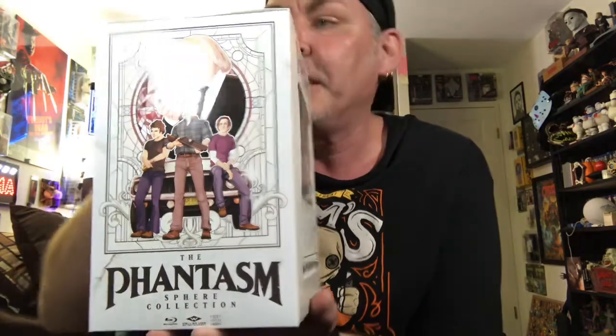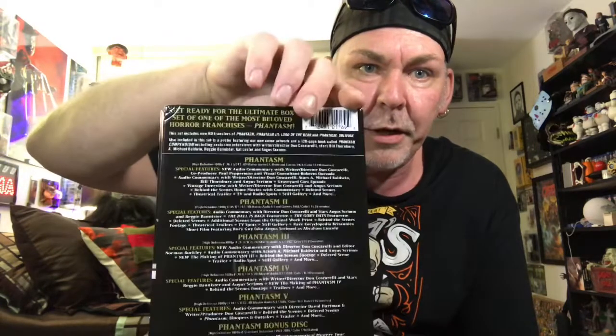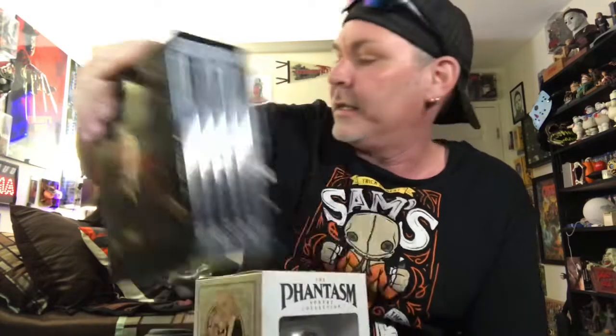My box came in perfect shape, as do most things that Diabolic DVD ships. This is, of course, the Phantasm Sphere Collection. As you can see, the sphere is there in the box, along with what's kind of like a media book of all five Phantasm movies plus a bonus disc. There's a big difference in this one compared to their first release, which I also have — the Phantasm Collection that WellGo USA put out last year.